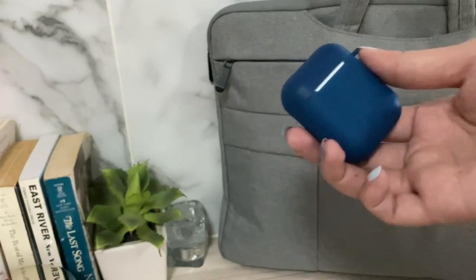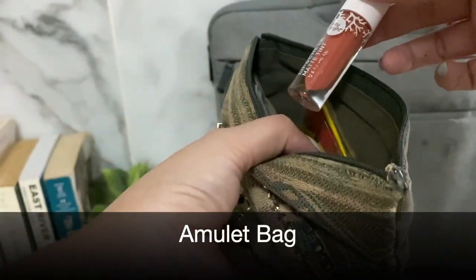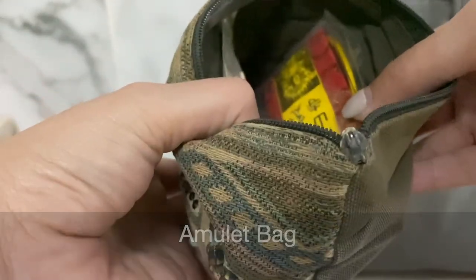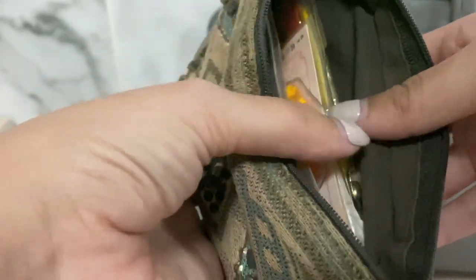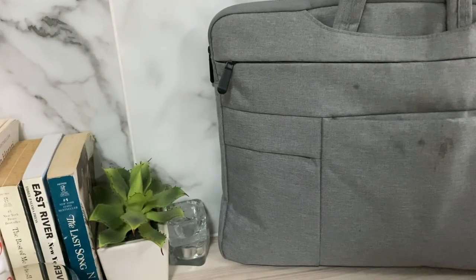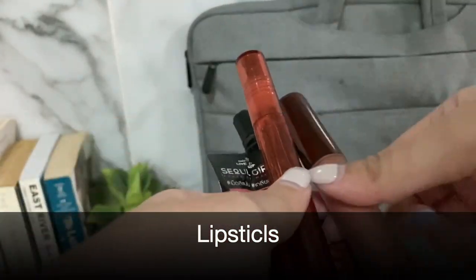Next, something very important to me — I always carry these amulets from Taiwan, Hong Kong, wherever they sell them, for luck. For example, when I have an important presentation, I always keep these in my bag. There's also some random lipstick in here as well. Next up is lipsticks and lip balm.